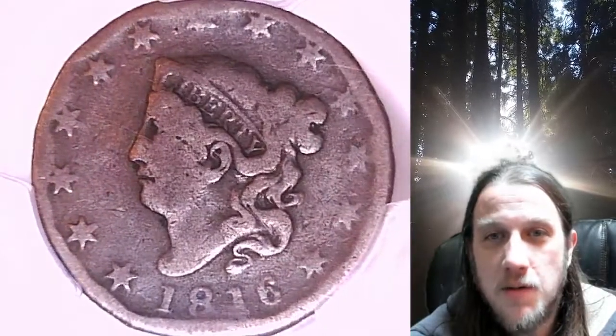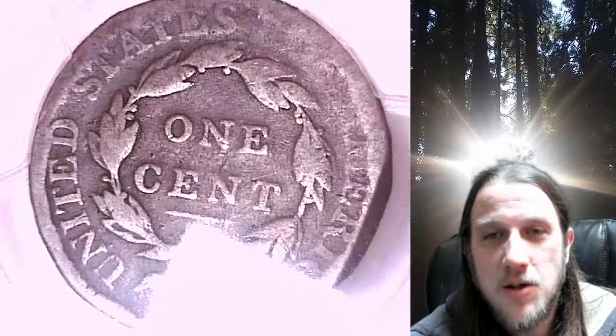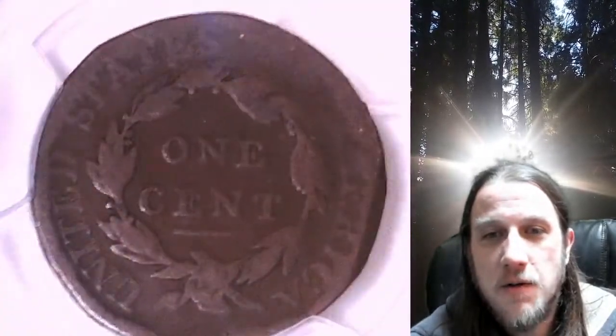You can find a link in the description below the video. It'll take you to this exact coin on eBay. Once there, you can also find over 5,000 PCGS graded coins for sale in my eBay store.